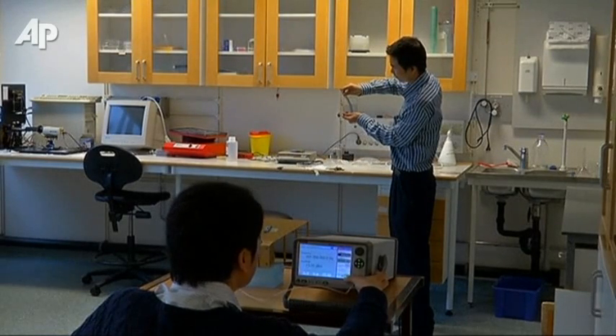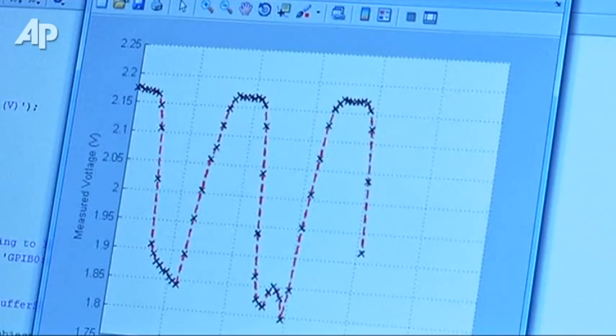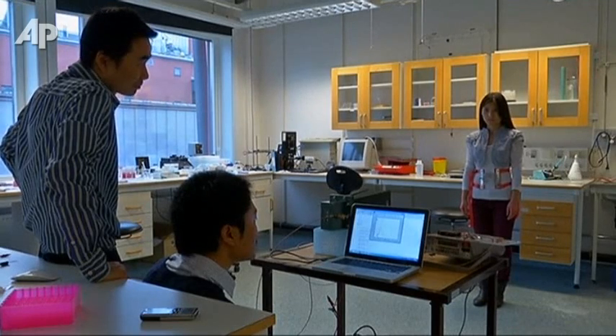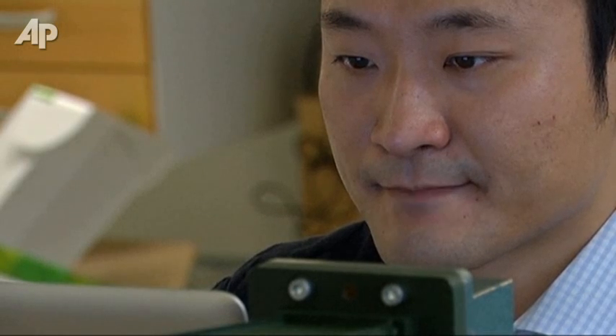Known as eSkin, the technology has been around for years. But these scientists are testing a new version that works as a wireless transmitter, meaning it can send real-time data without being plugged in to a computer like other models.